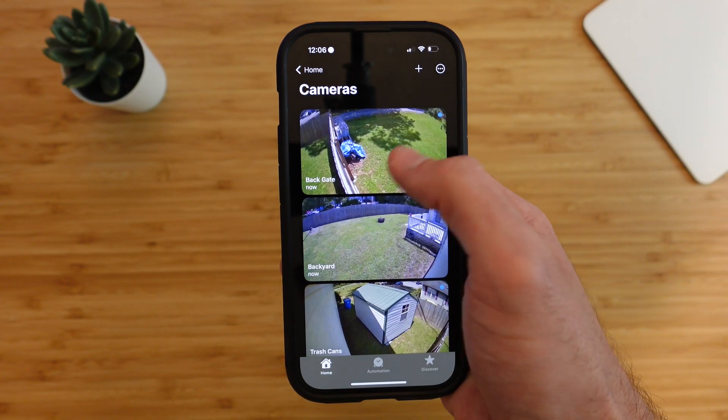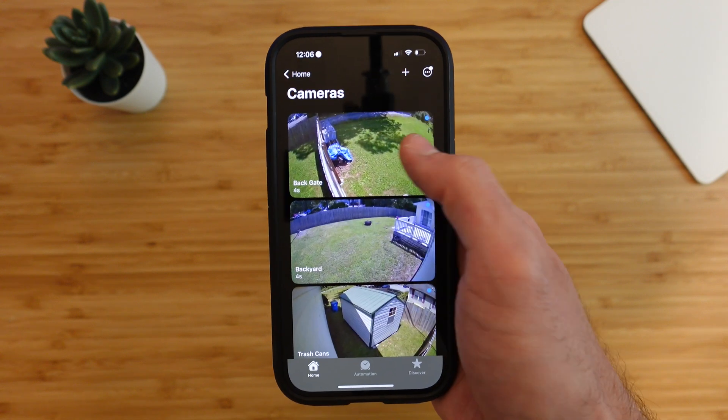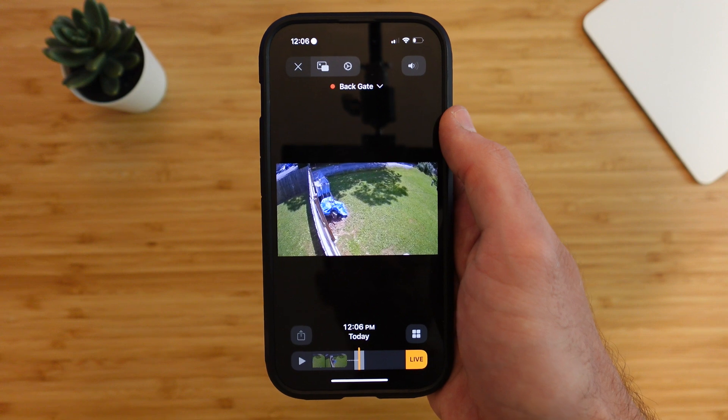Home Devices works on the iPad and the iPhone and is free to use, but there is a paid plan available that unlocks all the features. When it comes to HomeKit smart cameras, the Apple Home app only shows you a snapshot from moments ago, and you can only view a live feed of one camera at a time. But what if you wanted to view the live feed of all of your cameras at once?